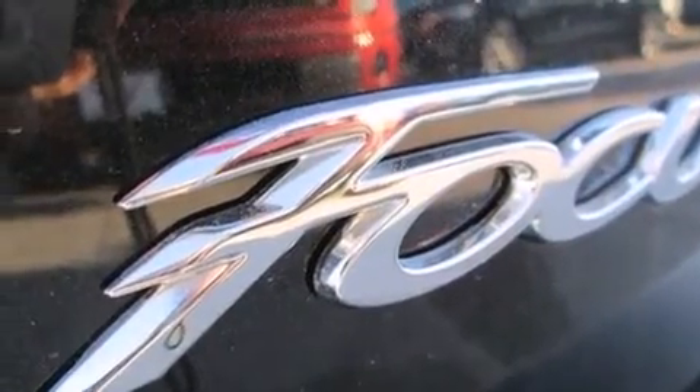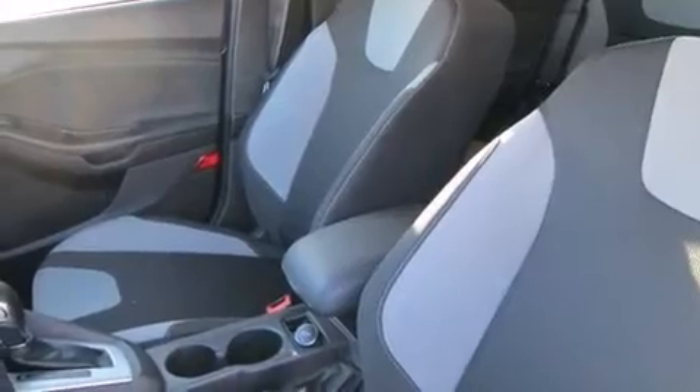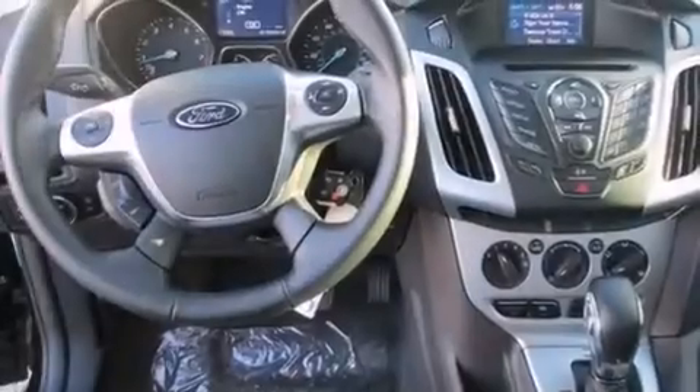The following features are also included: a low-tire pressure indicator, air conditioning, cruise control, a CD player, a leather-wrapped steering wheel, a passenger side airbag, rear seat child-proof door locks, steering wheel controls, full power accessories, and an auxiliary power outlet.